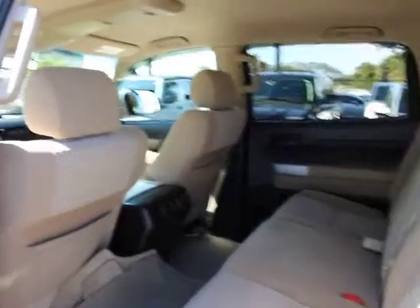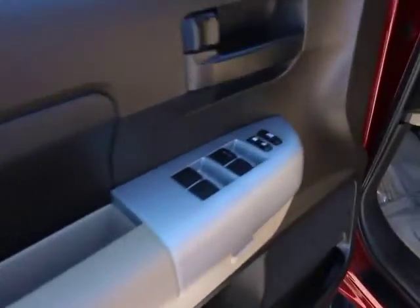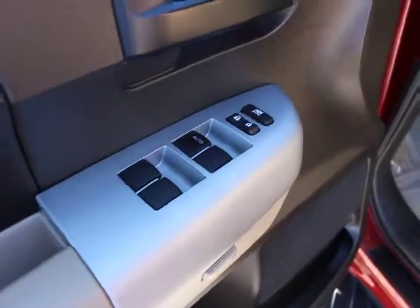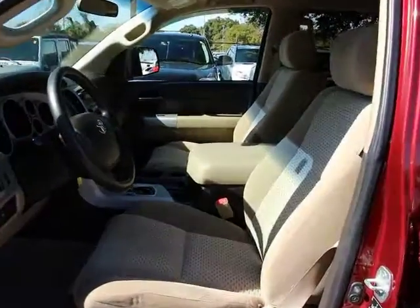This vehicle has less than 65,000 miles. Here are some of this vehicle's great options: traction control, dual airbag, air conditioning front, power steering, four-wheel disc brakes, center armrest, power windows.